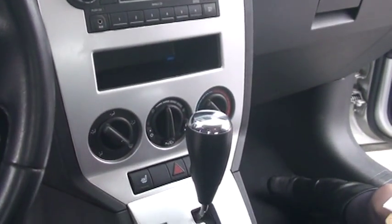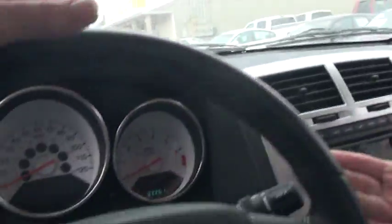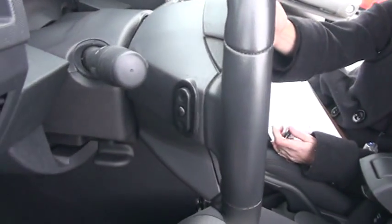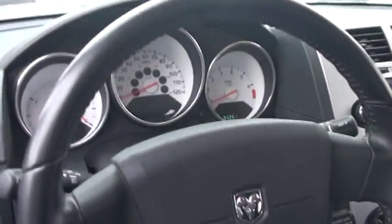It also has illuminated cup holders that emit a nice blue light. You have a leather-wrapped steering wheel, and on the back, there are controls for your radio audio right on the wheel. The gauges are big and bright and easy to read.